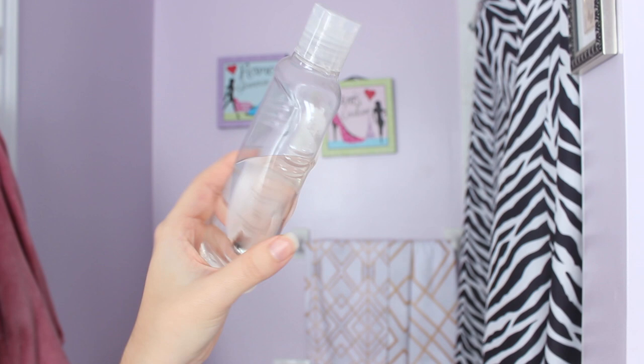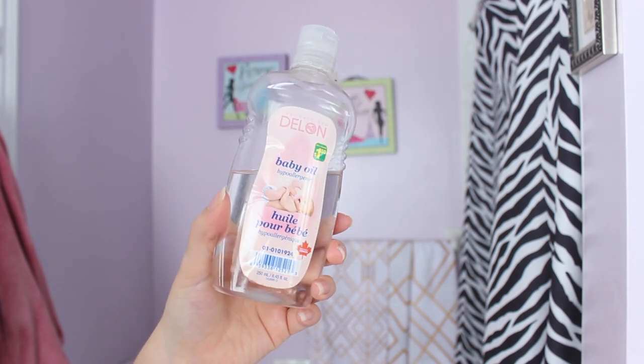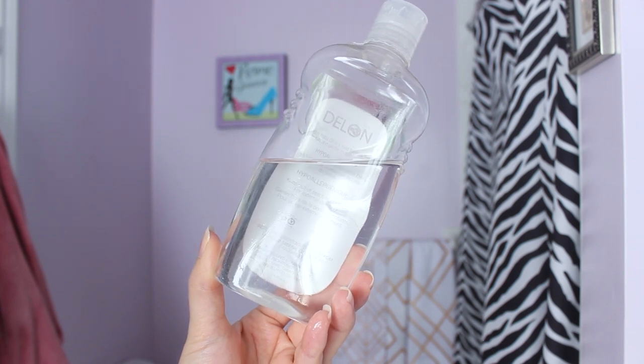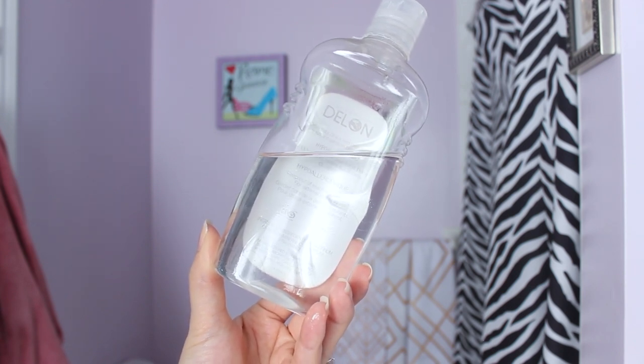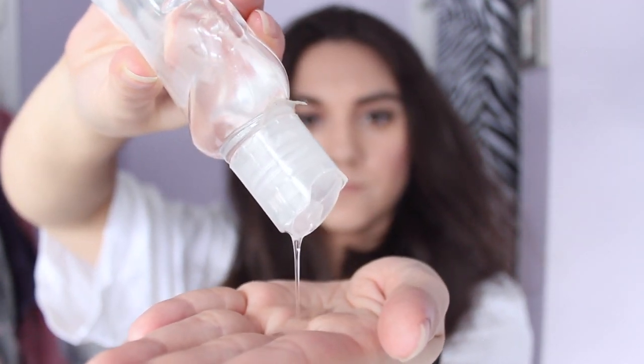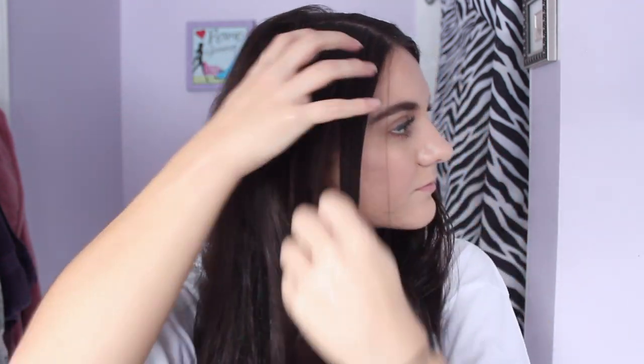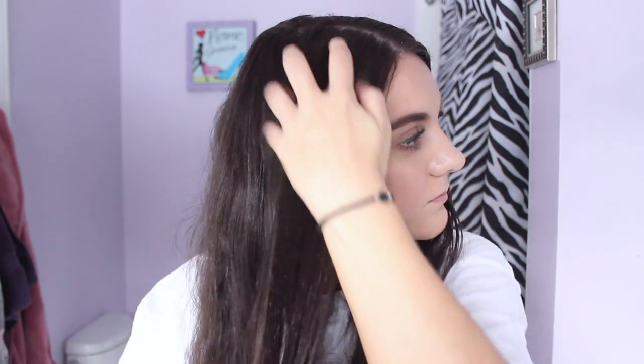I will link some baby oil options below in the description box. A lot of people don't think to use baby oil as a hair treatment, but it has actually been said to have a lot of hair benefits. It's gentle, there are no harsh chemicals, and it's very inexpensive — which is amazing. It's an excellent moisturizer that softens the hair while adding shine, and it's said to help make hair less frizzy, which is definitely something I deal with a lot. It's also been said to help grow your hair longer and faster, and to help with split ends. Although it's just one day, you can really tell the difference from a 24-hour treatment.